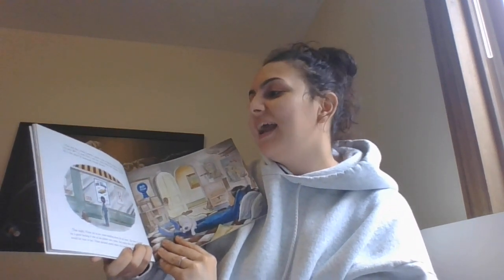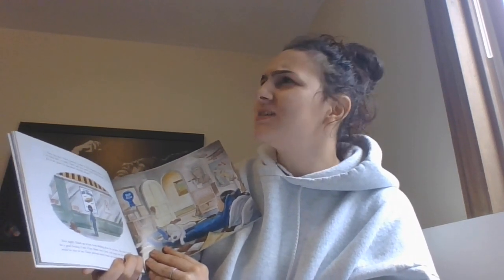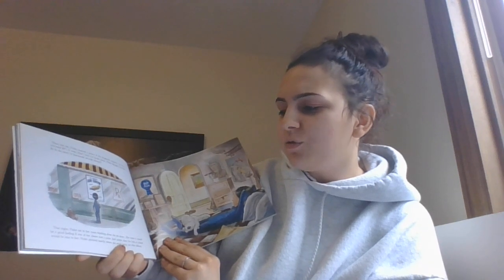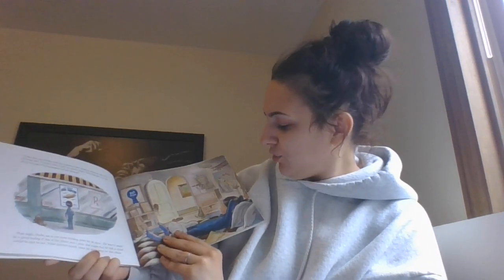Then one day, Violet noticed a poster in the drugstore window. "Air show, October 20th," it read. "That's only two weeks away," Violet thought. "Can kids fly in the show? Is a homemade aircraft allowed?" That night, Violet sat in her room thinking about the air show. She knew it would be a good feeling if one of her planes won a prize. And maybe then, the kids at school would be nice to her. Violet pictured exactly where she would hang her blue ribbon.